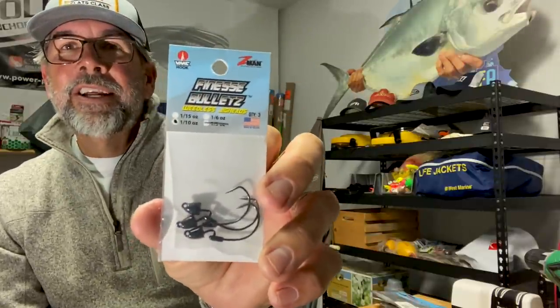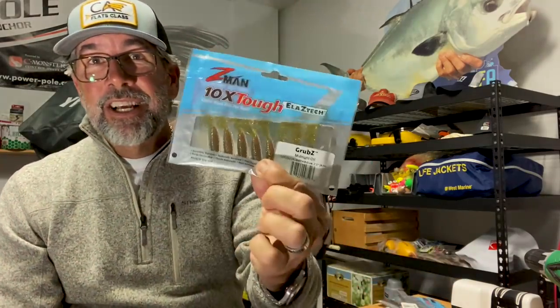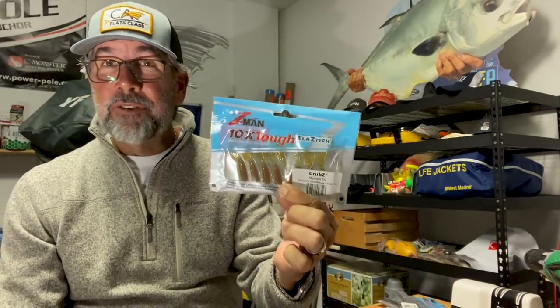If you're going to use the slim swims, three-inch slim swims, bugs, or TRD craws and want a jig head that's a little more weedless so you can swim the bait, try these little finesse bullets — also by Z-Man, part of their chin lock series. They do a great job. If it's a swimming-style or grub-style bait and you're fishing rocky environments or heavy grass where you'd get snagged a lot, those little bullet jig heads are going to be ideal.